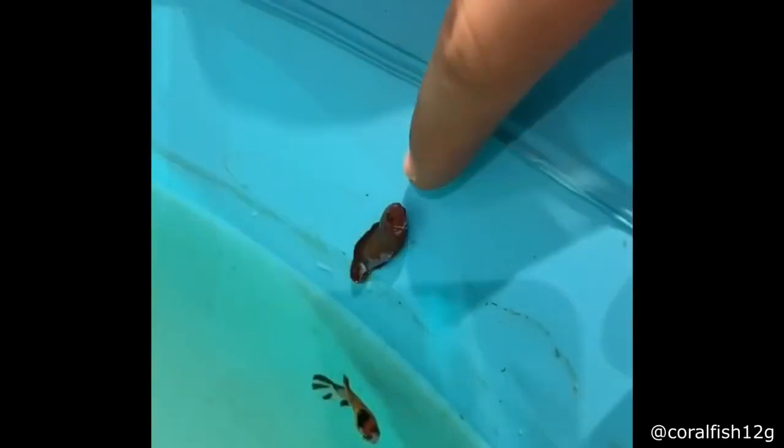Oh my god! This guy has to keep saving this fish that apparently doesn't want to live anymore.